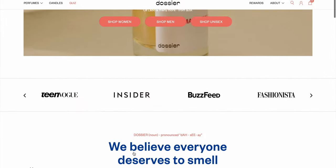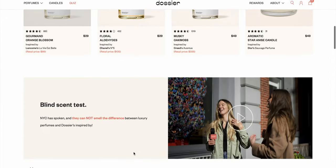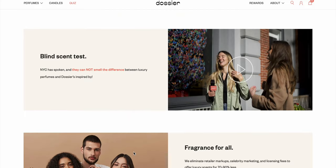Before we start today's video, I want to share with you two more picks from Dossier. This is a brand I've been sharing with you for over a year now. They are an awesome brand that takes well-known and popular fragrances and recreates them for a more realistic price, and they do it so well, a lot of the fragrances are practically identical. It's really amazing.